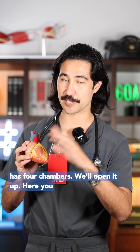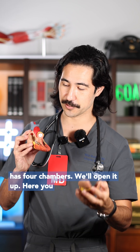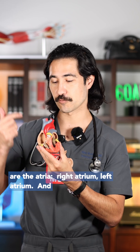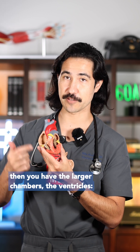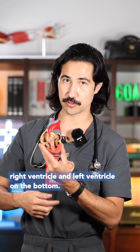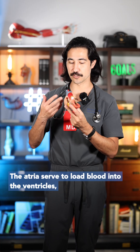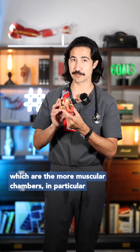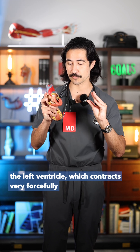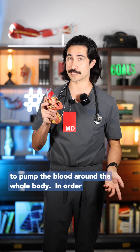The heart itself has four chambers — we'll open it up here. You have the two smaller chambers on the top; these are the atria: the right atrium and left atrium. Then you have the larger chambers, the ventricles: right ventricle and left ventricle on the bottom. The atria serve to load blood into the ventricles, which are the more muscular chambers, in particular the left ventricle, which contracts very forcefully to pump blood around the whole body.